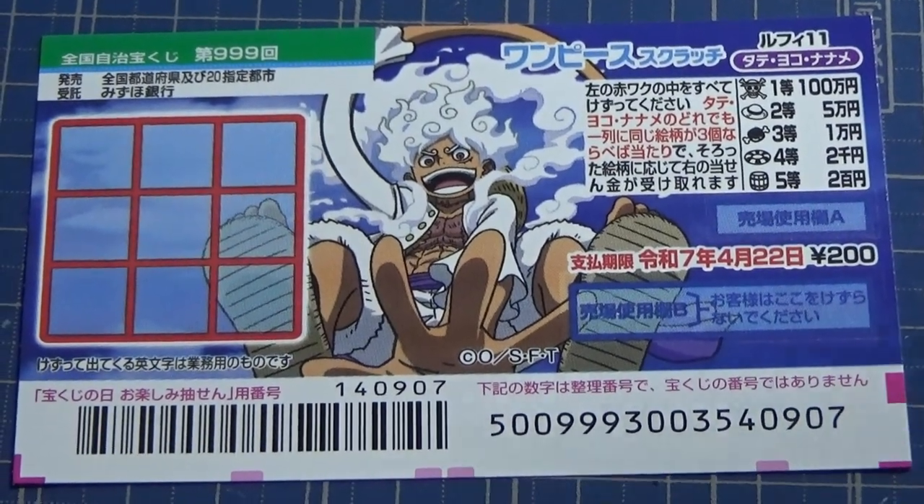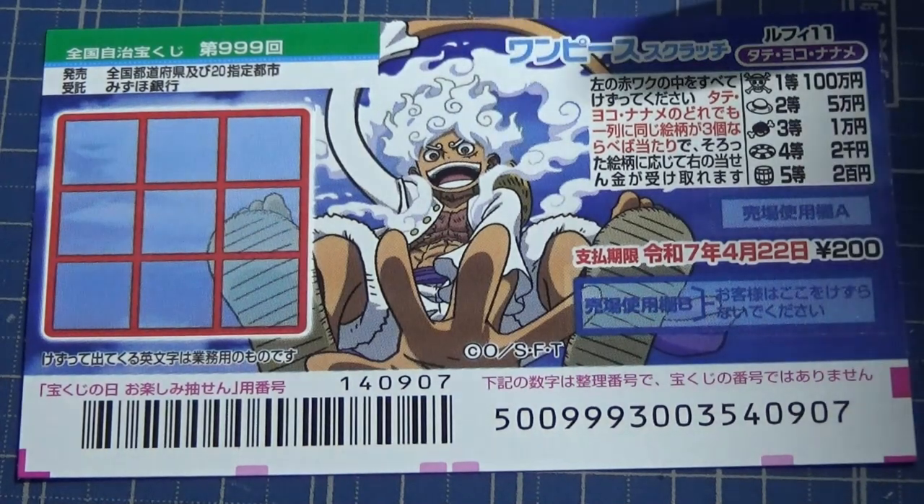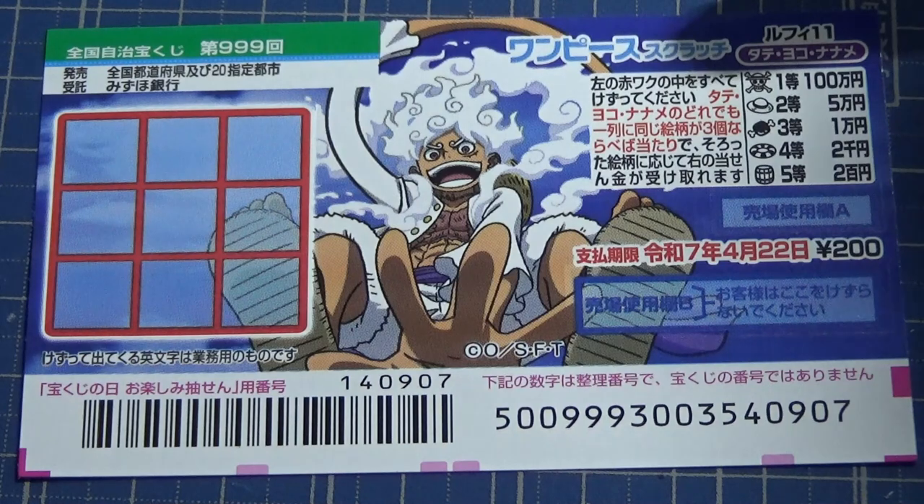Hello, my lottery friends. It's James. You're looking at a new Japanese scratch game called One Piece Scratch, Luffy 11, Tate Yoko Naname.